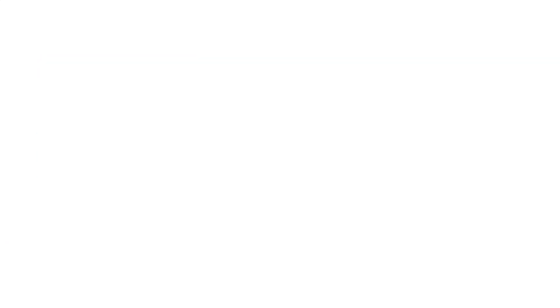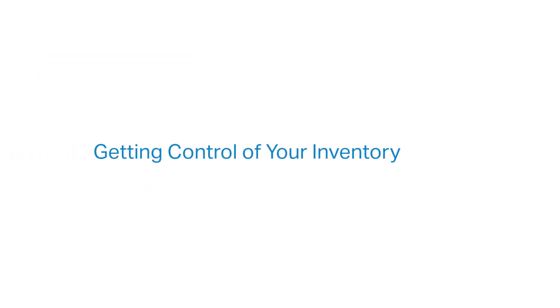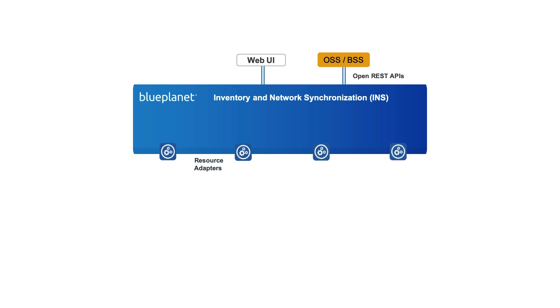Therefore, getting control of your inventory ensures that the data underpinning critical IT and network operations is accurate and comprehensive, allowing you to benefit from intelligently automated processes that enable your journey to the adaptive network. Blue Planet has developed the Inventory and Network Synchronisation Solution — INS — whose primary objective is to identify and correct discrepancies between network resources and OSS inventory.